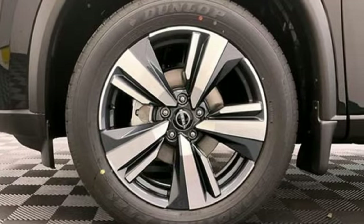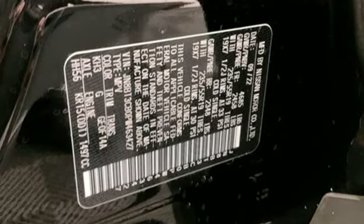Memory exterior door mirror settings. And intercooled turbo i3 engine.